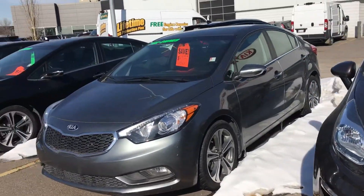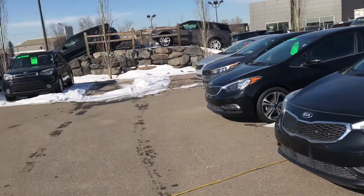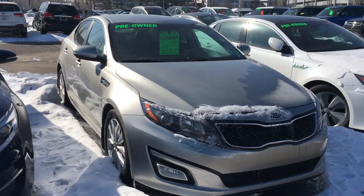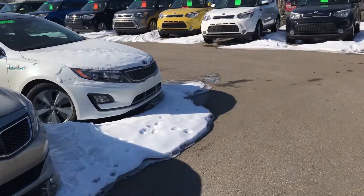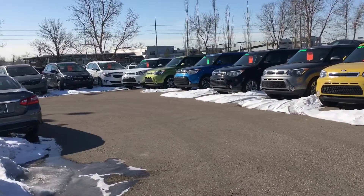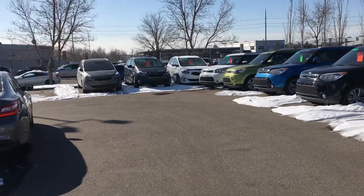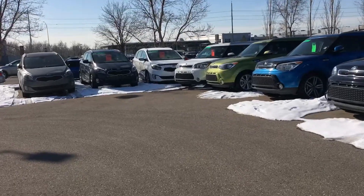We also have a 2016 Forte, as well as this 2014 Optima EX — very well equipped. Around the corner, back there we have two available 2014 Rondos, both again for under $15,000.